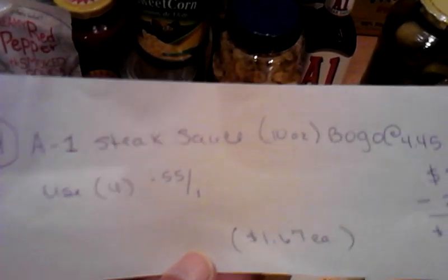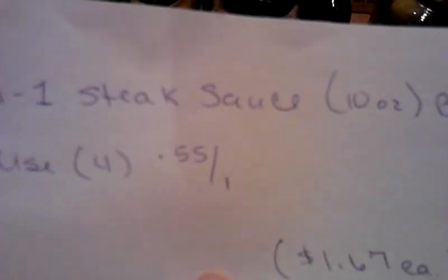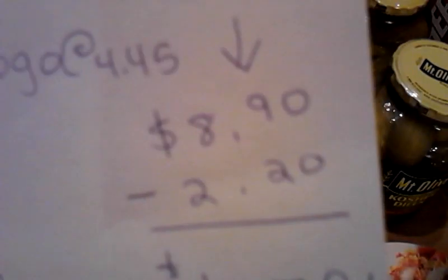A-1 Steak Sauce — I haven't had A-1 for a while and I'm so ready for it. We just got a grill! It was BOGO — $4.45 was the BOGO price. I used four manufactured coupons at $0.55 off one, which brought it down to $6.70 for four, or $1.67 each.